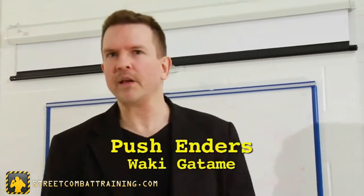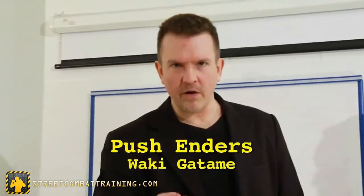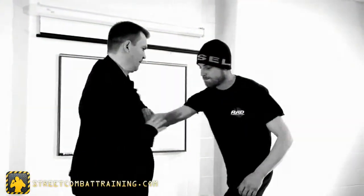I want to talk in detail about the armpit lock, or what they call in Japanese wakigatami — that just means armpit lock. This is one of your better, more high percentage submissions that you can do standing, and it can be used in a lot of different situations.